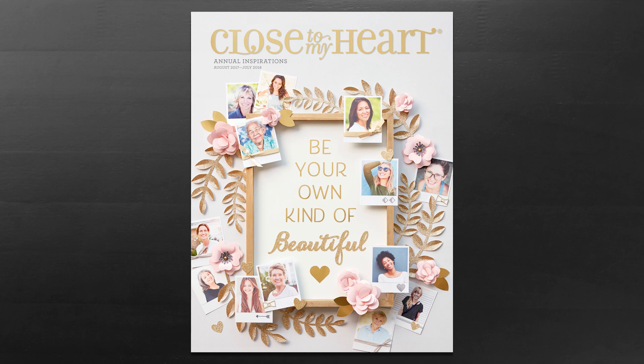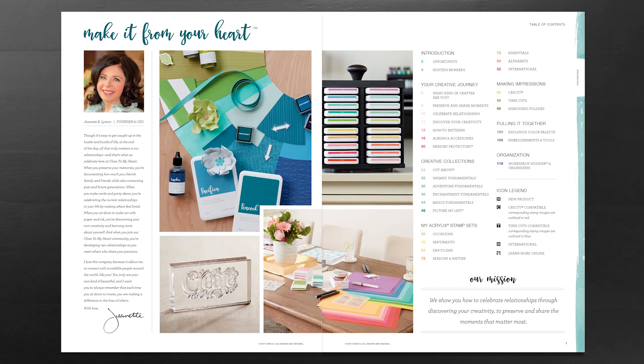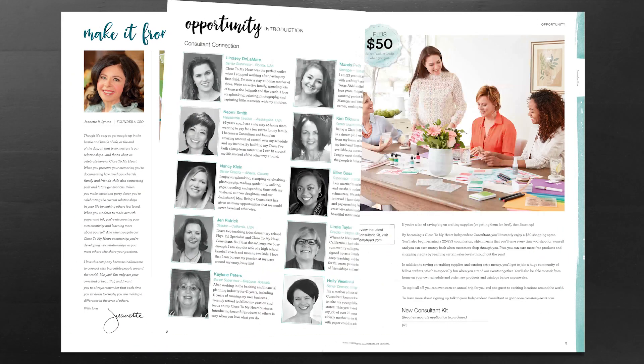Welcome to the Close to My Heart 2017-2018 Annual Inspirations idea book. We're going to take a quick look at some of the incredible products that we have to offer you this year.